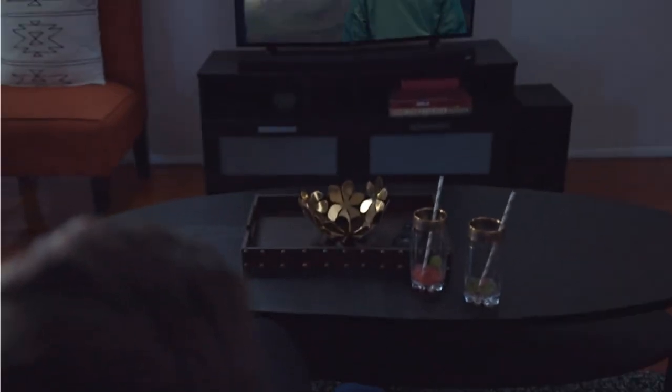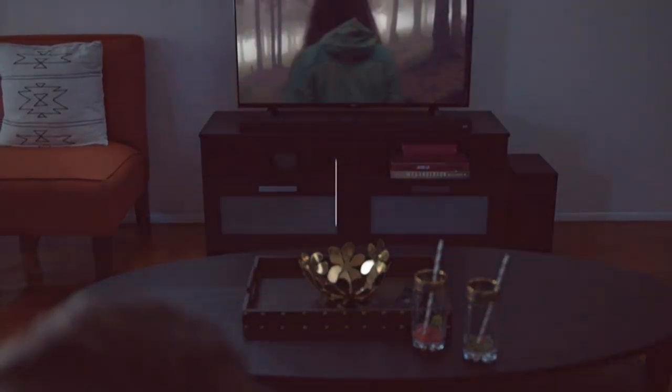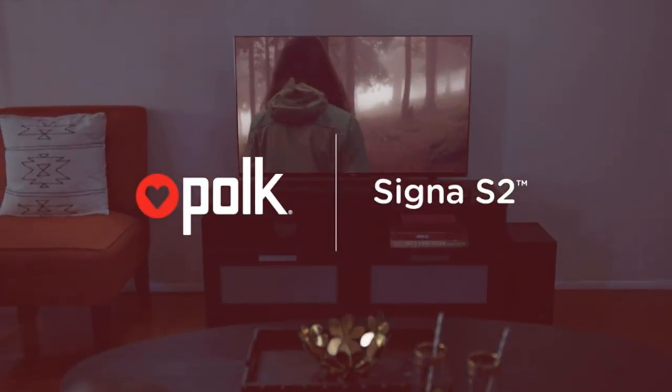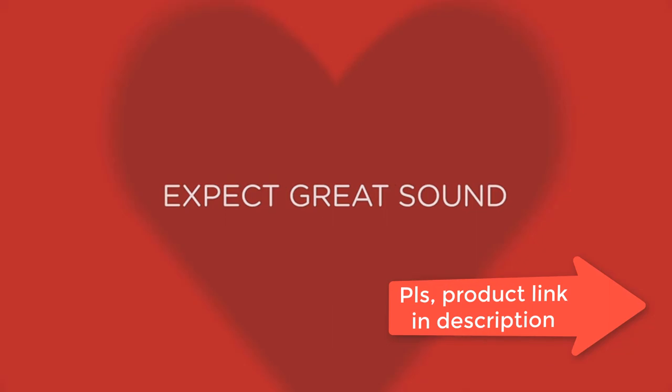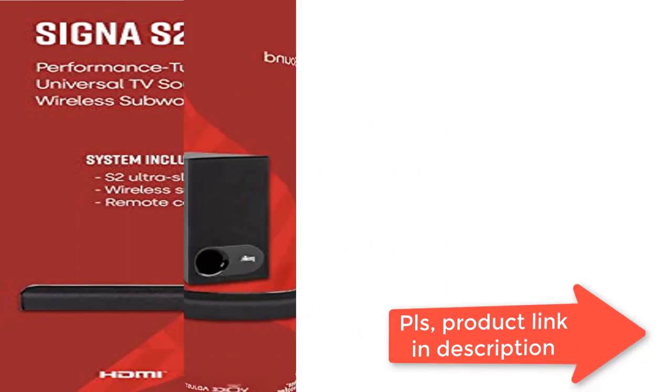With numerous connection possibilities, plug in any audio source via HDMI ARC, optical input, and auxiliary. Wirelessly stream music from your favorite streaming apps like Pandora, Spotify, TuneIn, and others directly from your smartphone, tablet, or other compatible device through the built-in Bluetooth technology.